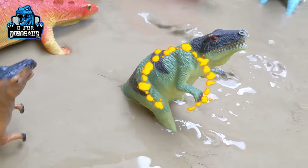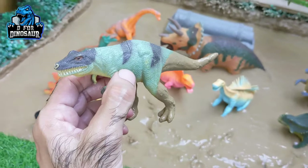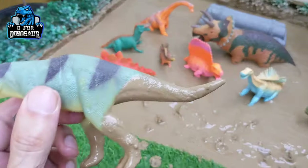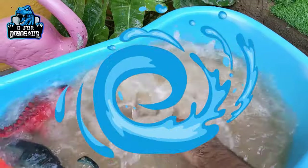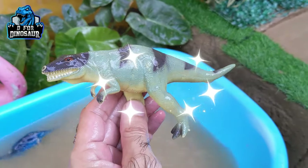The next one we have is Megalosaurus. Just look at him — looks like a perfect frog in a big shape, isn't it? That's a carnivore dinosaur who moves with two legs. Let's watch him. Here we go, Megalosaurus!